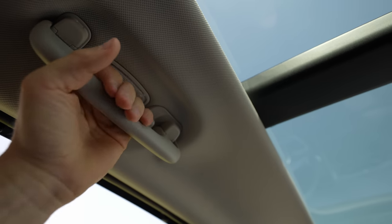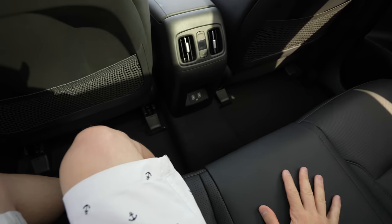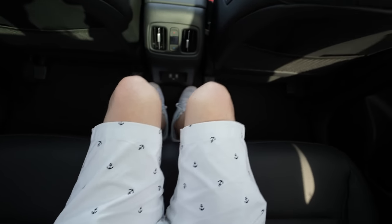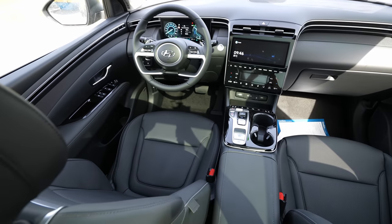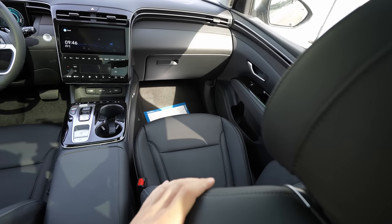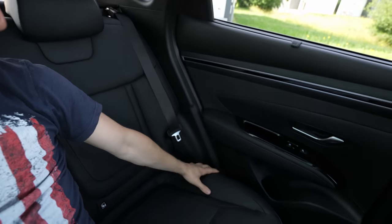Sitting in the middle rear position, there's no transmission tunnel in the way — I can sit with my legs together easily. With the front seats adjusted for my driving position, there's still plenty of knee room in the rear. The middle seat floor is very soft. The seatback is slightly firmer but comfortable. I can stretch both arms comfortably to either side.